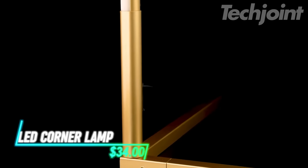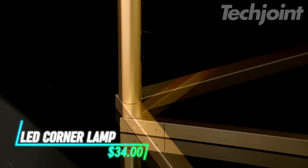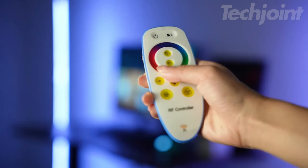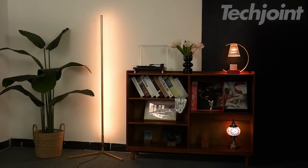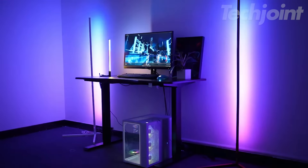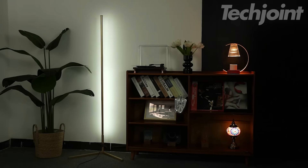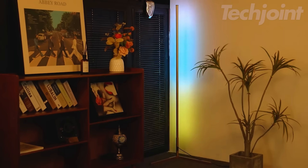Transform your space with this dynamic LED corner lamp, offering 16 million customizable colors and music sync features. Control it effortlessly with voice commands for a hands-free experience. With its sleek design, this modern floor lamp fits seamlessly into any room, perfect for movie nights, parties, or simply enhancing your home decor. Enjoy vibrant lighting tailored to your mood.